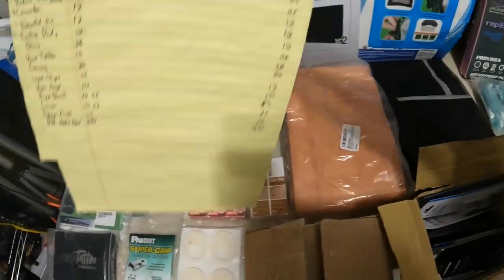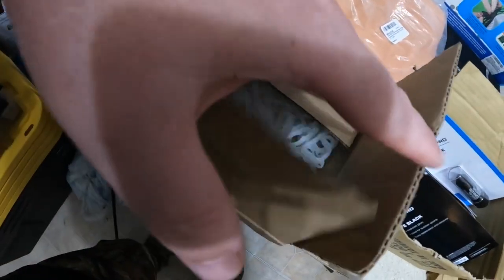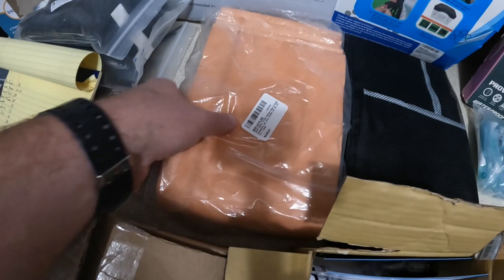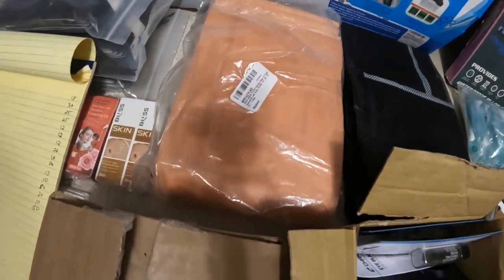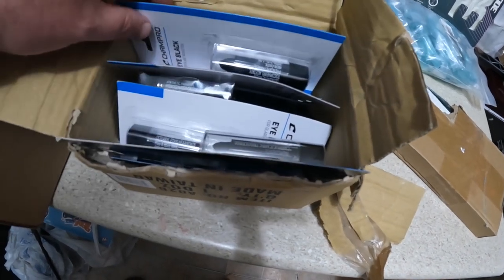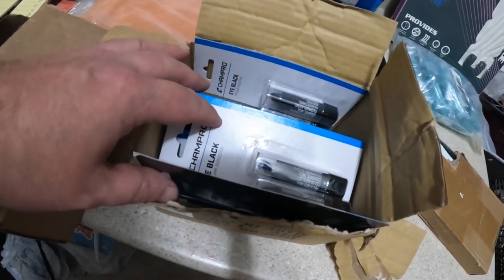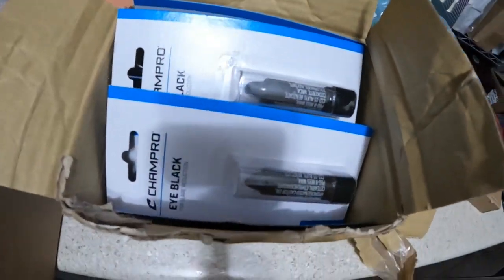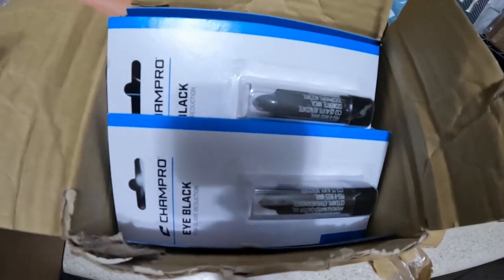I have a box of Christmas light clips — supposedly 200 in here, I'll count to confirm — I'm going to list for $12. A pack of nine vacuum bags with a belt for $10. I have a case of eye black — an open box with 10 individual ones — and I'm going to try to get $10 for a two-pack, so I'll sell five two-packs for $10 each.